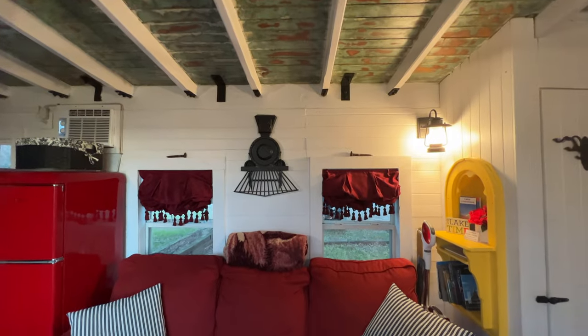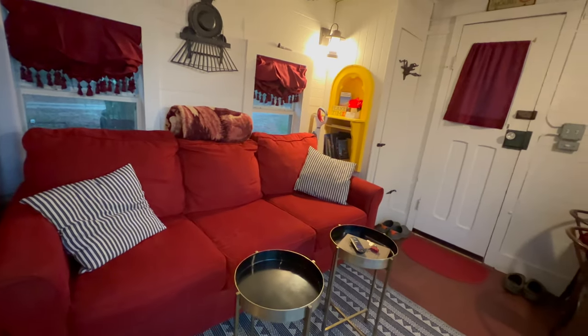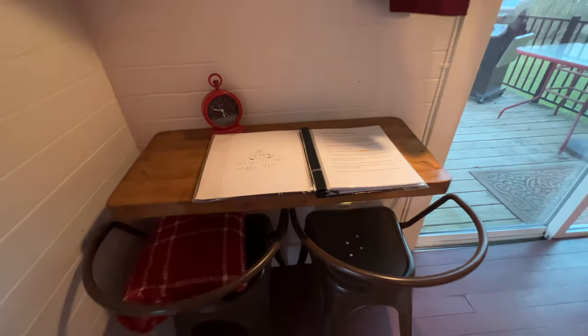All aboard! I'm going to be your conductor — Plant Daddy — let's tour this caboose. First we have the living room. I was very impressed by how the owners of the Airbnb fit the comfort of a living room inside a train caboose.